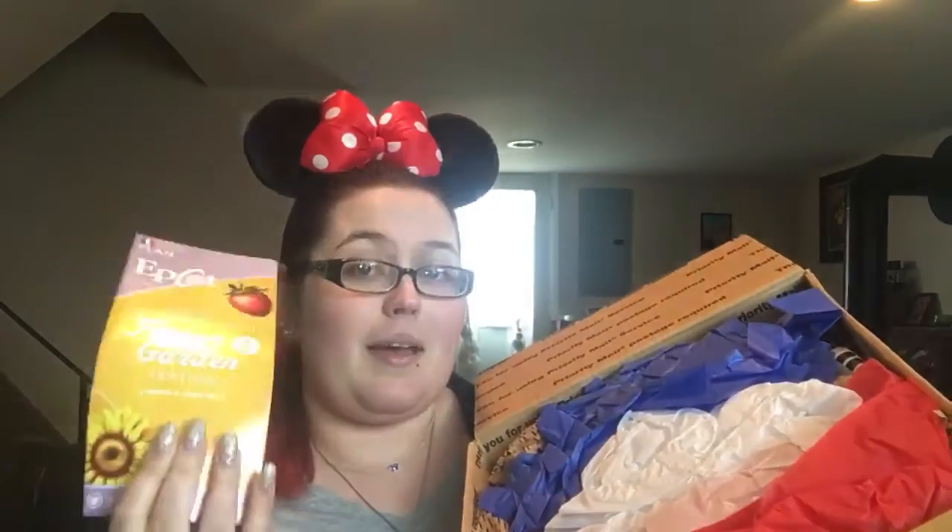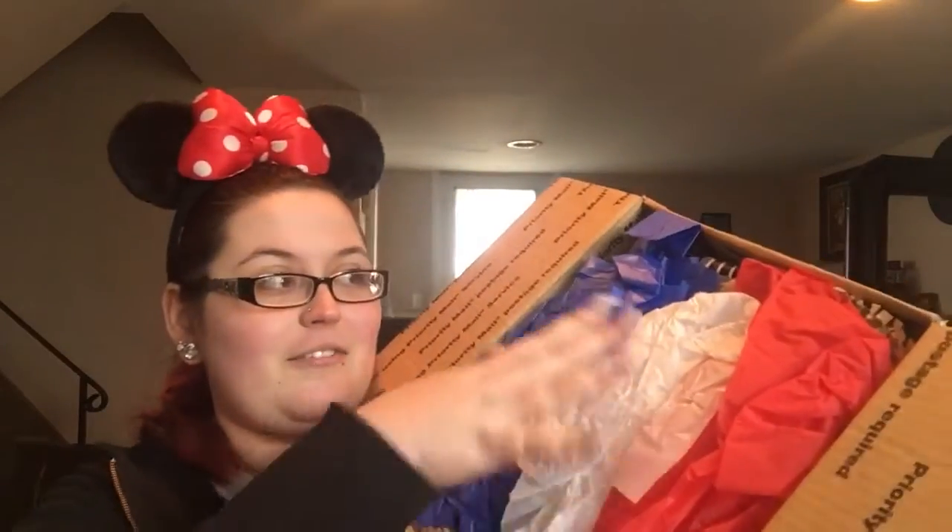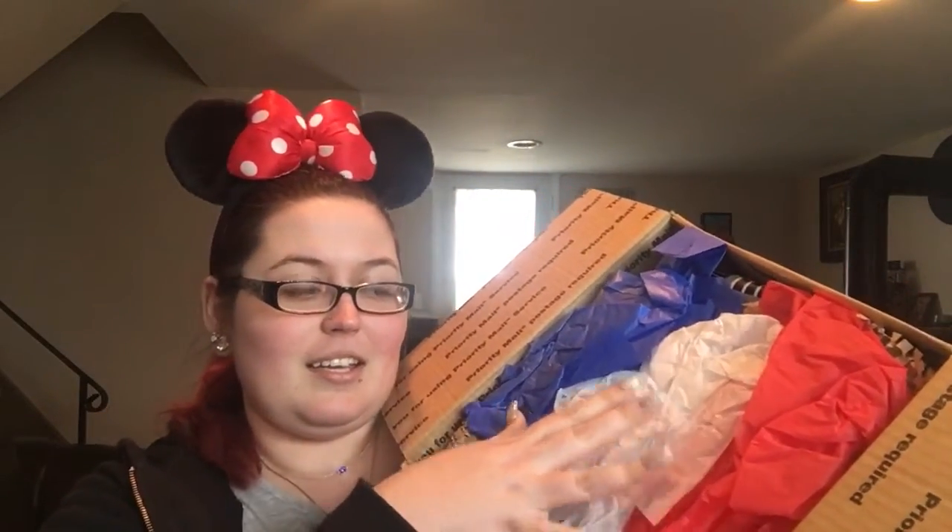Okay, so the first thing I see when I open the box is a park map from the Flower and Garden Festival, which is what's going on there right now. I'm really excited about this because I love park maps — I kind of collect them. And then of course you've got the France-colored tissue paper, which I think really adds something to the box. They're notorious for wrapping things very well.